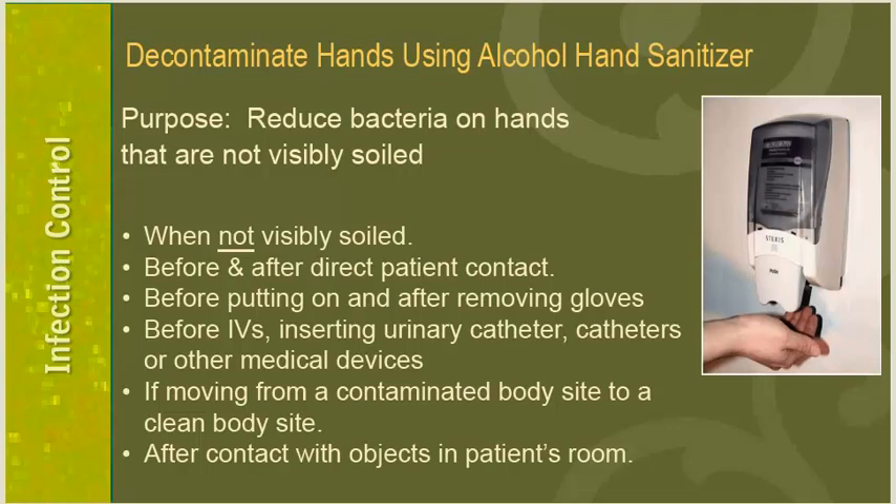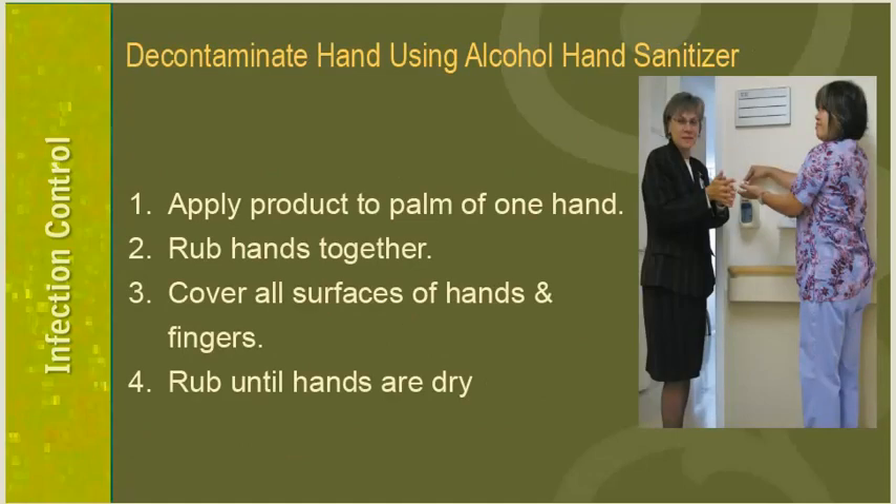Decontaminating hands with alcohol sanitizers is quicker and easier. The purpose is to reduce bacteria on hands that are not visibly soiled. Jackson Hospital has alcohol sanitizers located throughout the hospital, to be used in between hand washing with soap and water. Use alcohol sanitizers when hands are not visibly dirty, before and after direct patient contact, before applying and after removing gloves, before starting IVs, inserting catheters or other medical devices, when moving from a contaminated to a clean body site, and after contact with objects in a patient's room. Apply the sanitizer, rubbing hands together covering all surfaces until hands are dry.